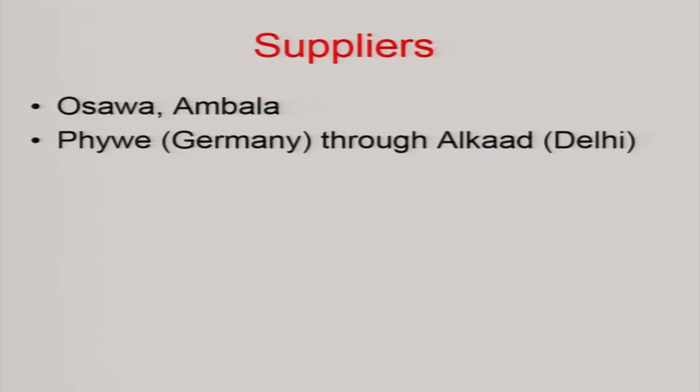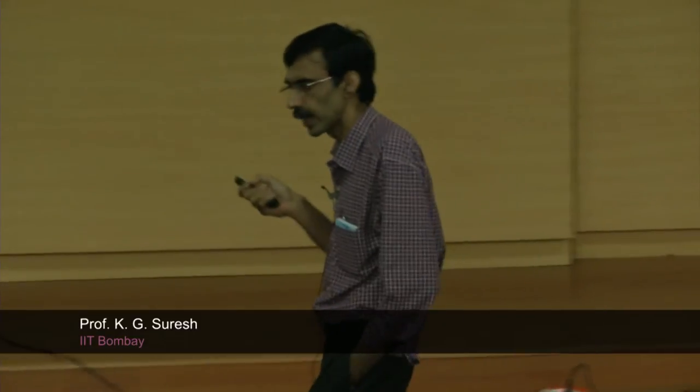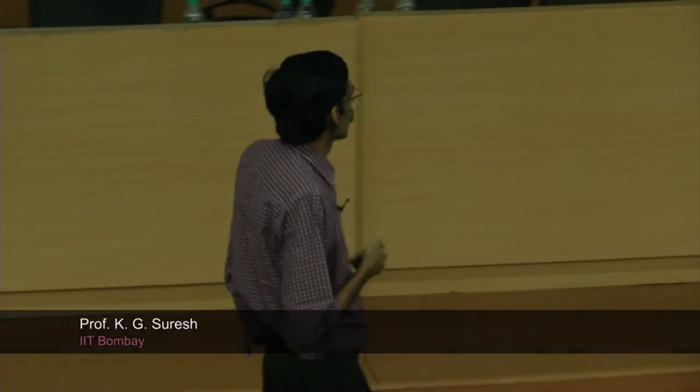Regarding suppliers you were asking about: our experiments mostly — earlier and some of them now — use a company called Osova in Ambala. If you do a Google search you cannot get all the things. As you have seen, if you have money or if you are patient enough to wait 50 years like what we did, you can try this. Phoebe is a very reputed company in the global market. They have an Indian agent — I am not doing an advertisement for them — called Alcott, based in Delhi. They can get a lot of components fabricated locally so that the price comes down, and they will produce to size accordingly.